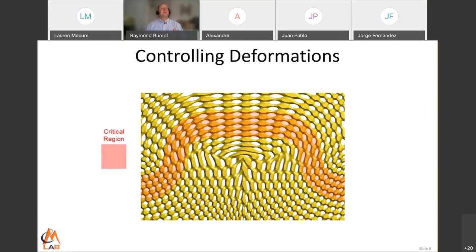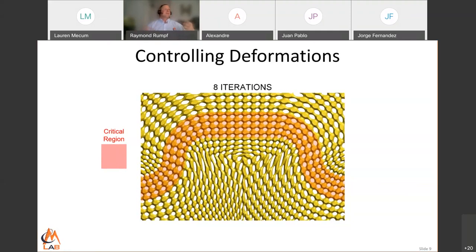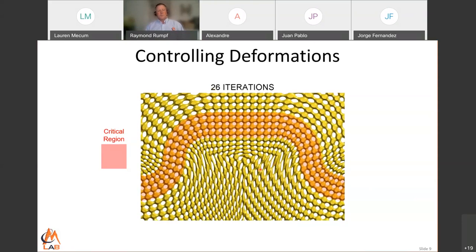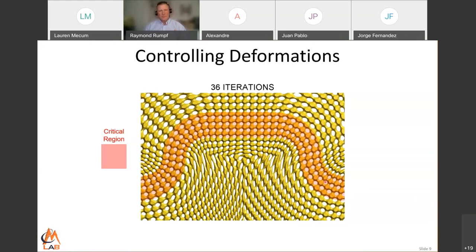While the lattices aren't 100% perfect, there are things we can do to improve that. Let's say I've identified these red regions as very important — I want the lattice looking very good here and don't care what it looks like outside. I can iteratively improve this, and after just 20 iterations or so, the lattice looks really good in the red regions and worse outside. So we have a lot of control over how we deform these lattices.